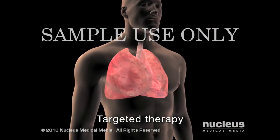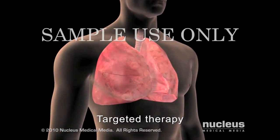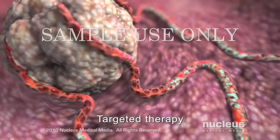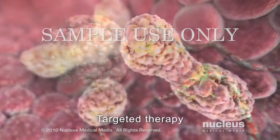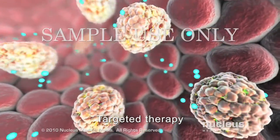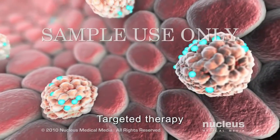Targeted therapies are newer cancer treatments that work by focusing on specific genetic abnormalities of cancer cells. One targeted therapy, bevacizumab, starves the tumor by stopping it from creating a new blood supply. Another targeted therapy, erlotinib, stops tumor growth by blocking the chemicals that signal the cancer cells to grow and divide.